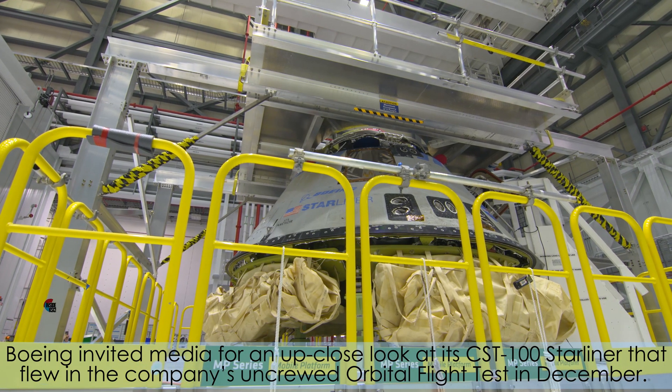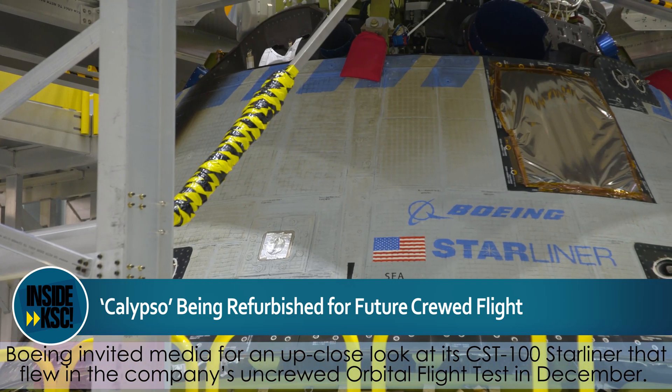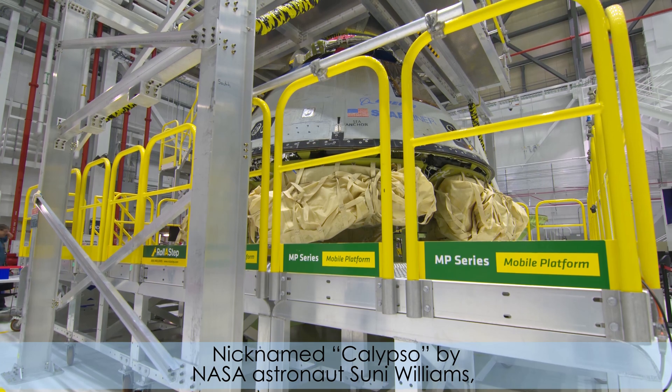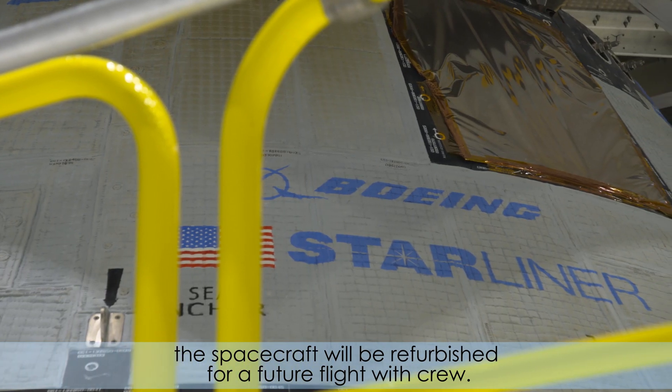Boeing invited media for an up-close look at its CST-100 Starliner that flew in the company's uncrewed orbital flight test in December. Nicknamed Calypso by NASA astronaut Sonny Williams, the spacecraft will be refurbished for a future flight with crew.